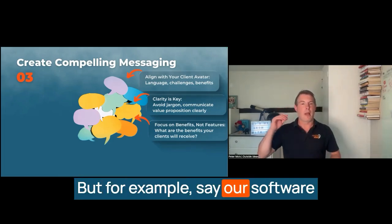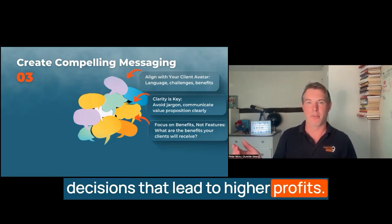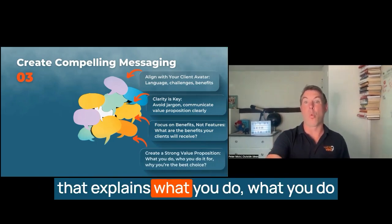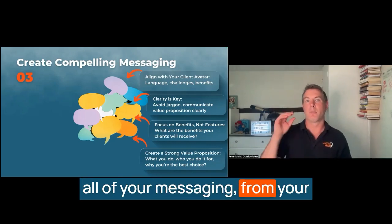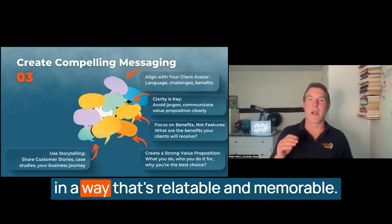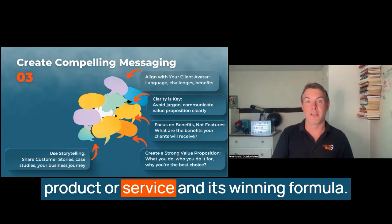For example, instead of saying 'our software has a powerful analytics tool,' say 'our software helps you make data-driven decisions that lead to higher profits.' Similar, but very, very different. Your value proposition is a concise statement that explains what you do, who you do it for, and why you're the best choice — it should be front and centre in all of your messaging, from your website to your marketing materials. And people connect with stories. Use storytelling to convey your message in a way that's relatable and memorable. Share customer success stories, case studies, or even your own business journey to illustrate the impact of your product or service.